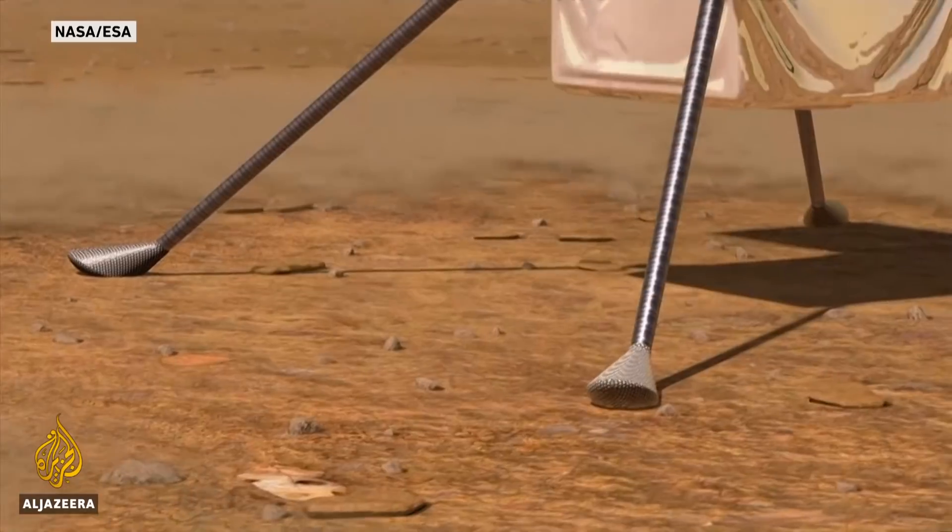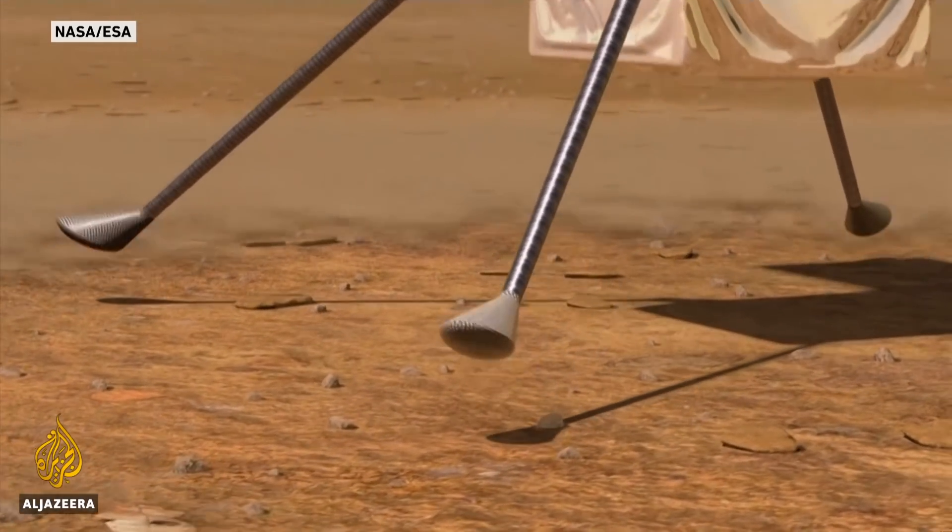In a month or so, Ingenuity — the drone attached to the rover — will take its first flight. This rover is an epic effort.